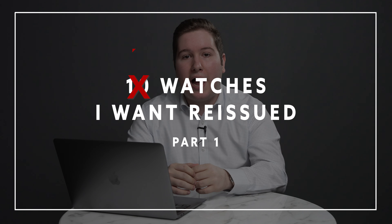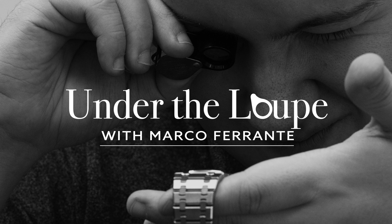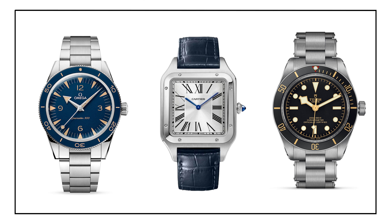These are five of the ten watches I want to be reissued. So let's get right into it. Reissue watches are one of the most popular genres in the watch market today, with a number of brands actually re-releasing heritage-inspired models.